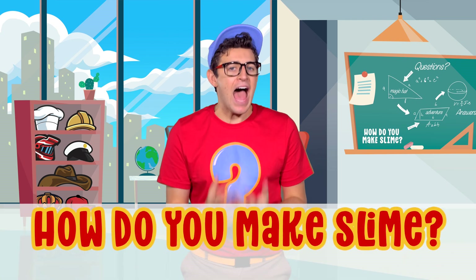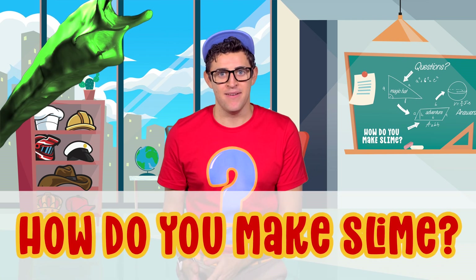Louisa asks: how do you make slime? Ooh, slime is so cool and feels so strange on your fingers. Slime can come in lots of different colors and lots of different textures. Have you ever made slime? Well, I'm super excited to learn how. And I think the best way to learn to do something is by doing it. So let's make some slime!